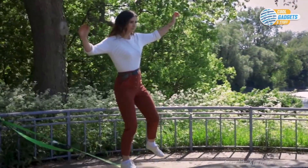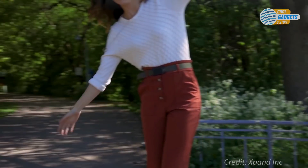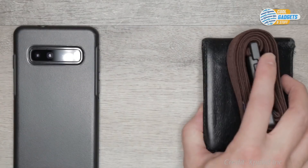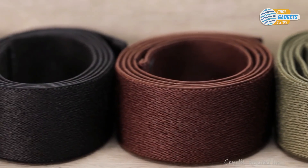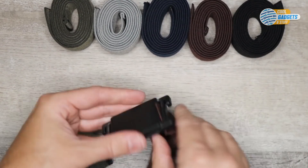The Urban Belt moves with you throughout the day, giving you a secure but comfortable fit for any activity. It also packs down smaller than a traditional belt, making it great for traveling. The Urban Belt is available in five colors that can be easily swapped out to match any outfit.